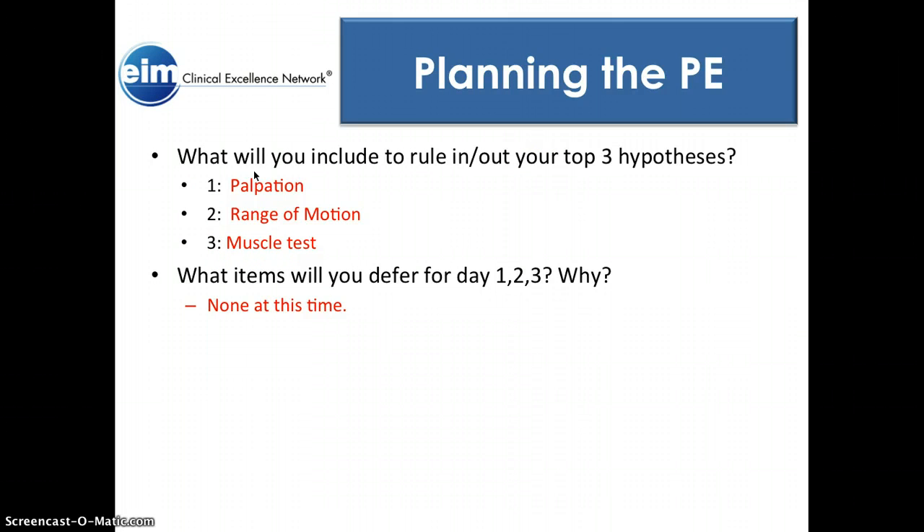What I would include to rule in or rule out my hypotheses: palpation, range of motion, and muscle testing — those are the three main things to look at. We didn't defer anything, though in retrospect we could have done a balance test. There were no precautions or contraindications, and no postural obliteration.